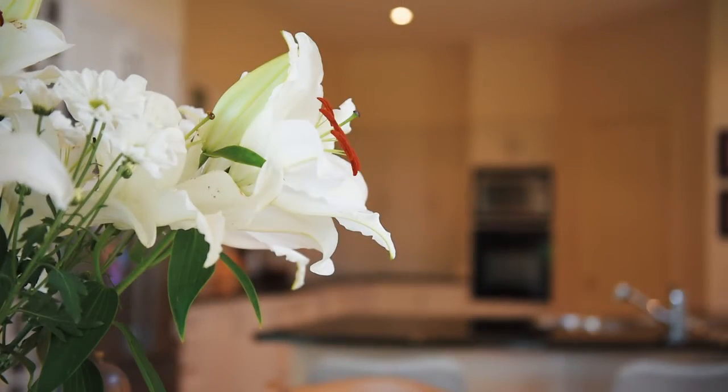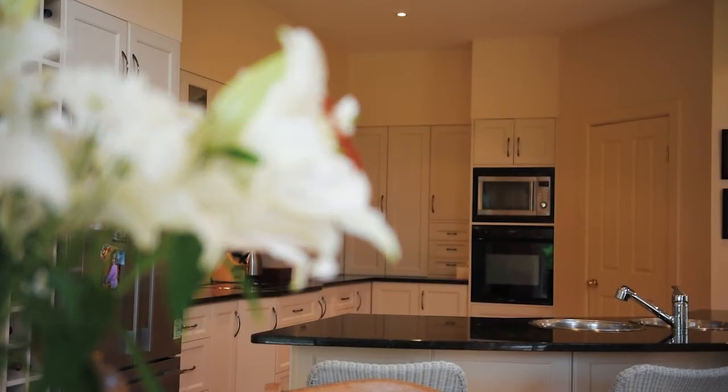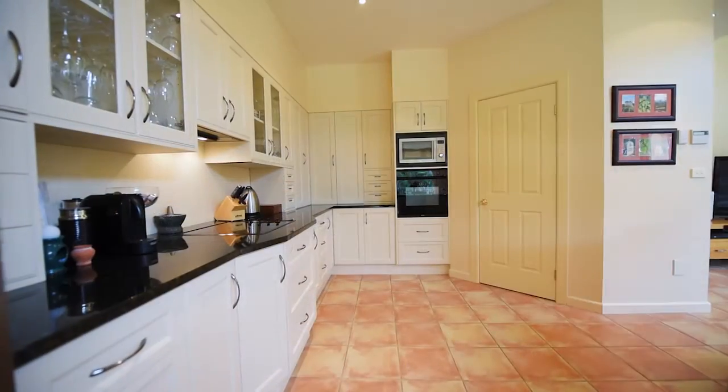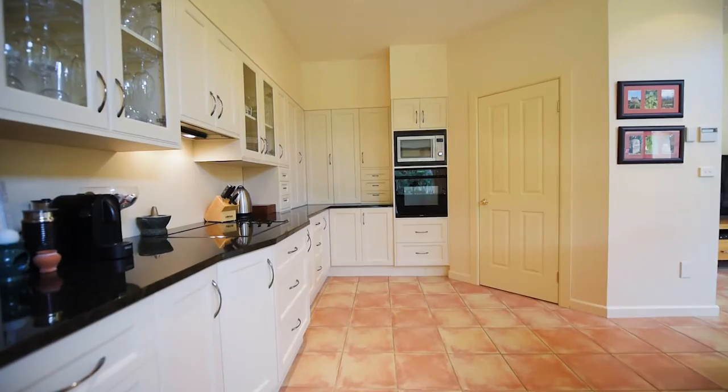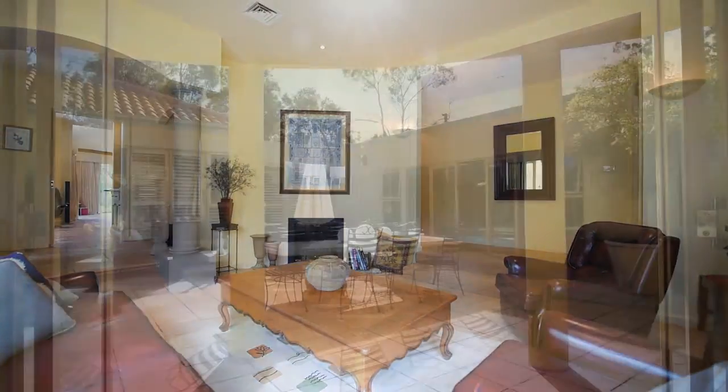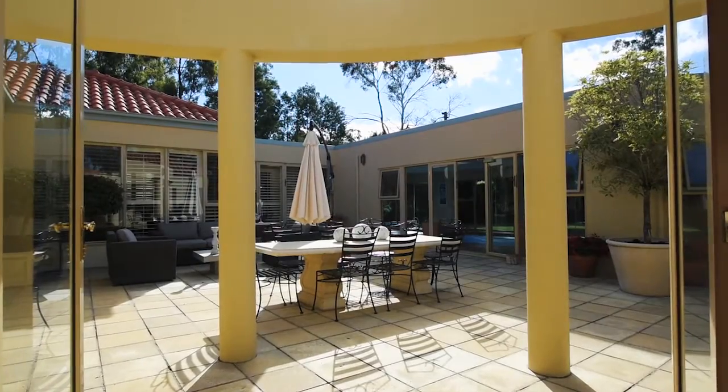This large family space boasts a fabulous kitchen with granite bench tops, quality appliances and workspace, and a large pantry. Adjacent to this is a second lounge room with Jetmaster fireplace and double doors opening onto the courtyard.